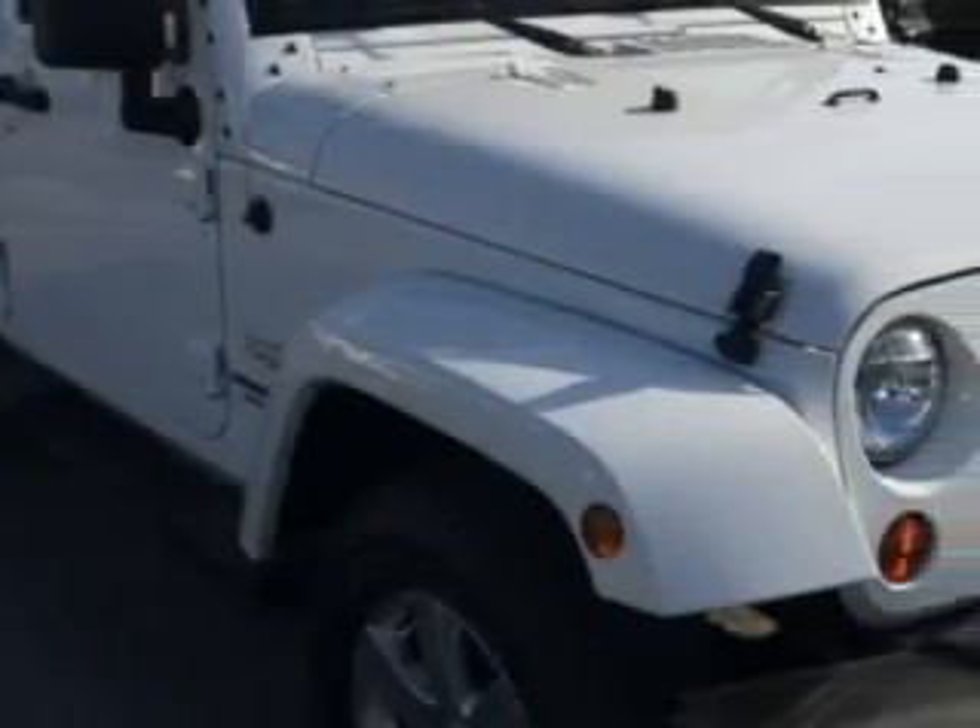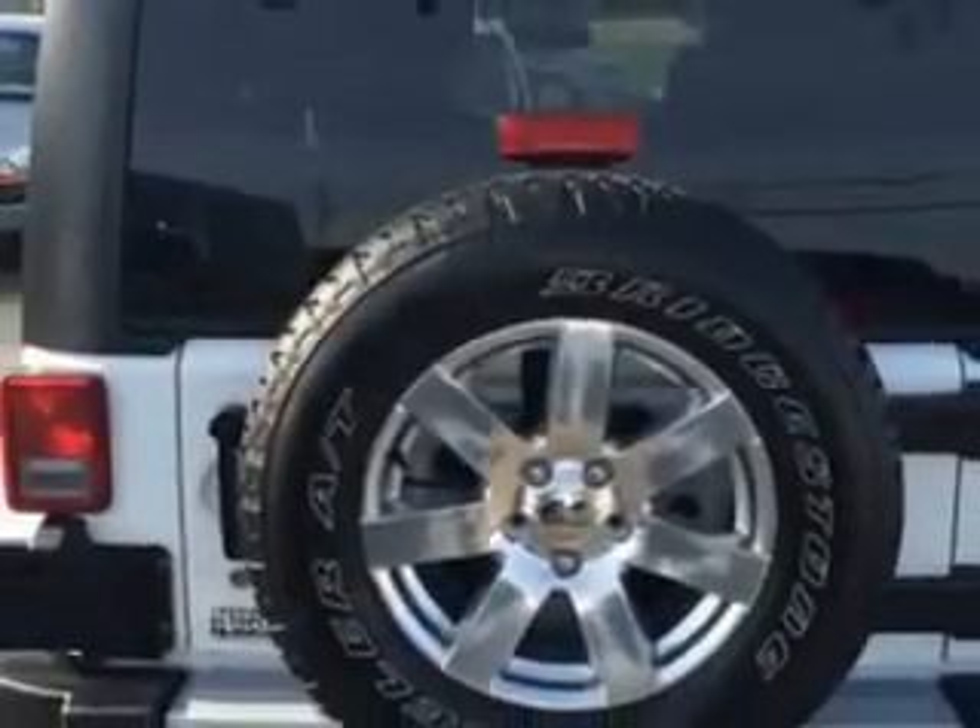You will love this bright white clear coat 2013 Jeep Wrangler Unlimited SUV 4x4 Sahara, equipped with a 6-cylinder engine and an automatic transmission.